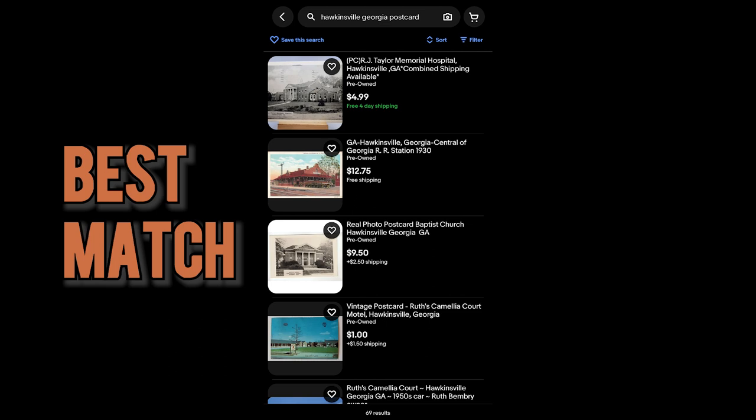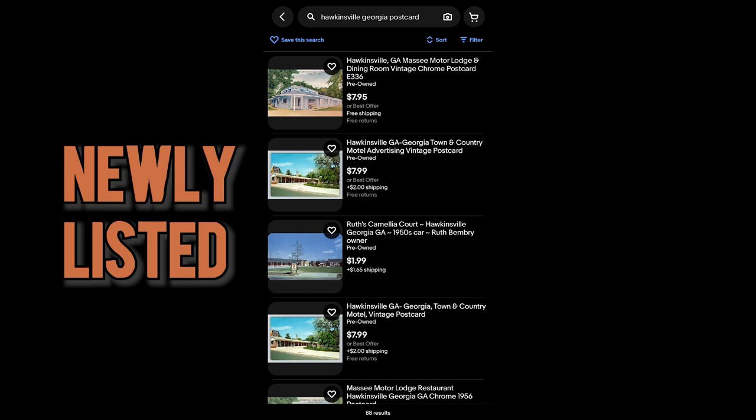Buyers cannot find your items on eBay naturally. I did a search for a postcard for a small town in Georgia — the default eBay Best Match sort showed 69 results, but sorting by newly listed showed 88 results. There are 19 postcards not being shown in Best Match, and I believe that's because those sellers aren't paying to promote. eBay pushes items that generate the highest fees — if an item is somewhat likely to sell but the seller has a high ad rate, eBay will show that far more often than an unpromoted item that is very attractive and likely to sell.